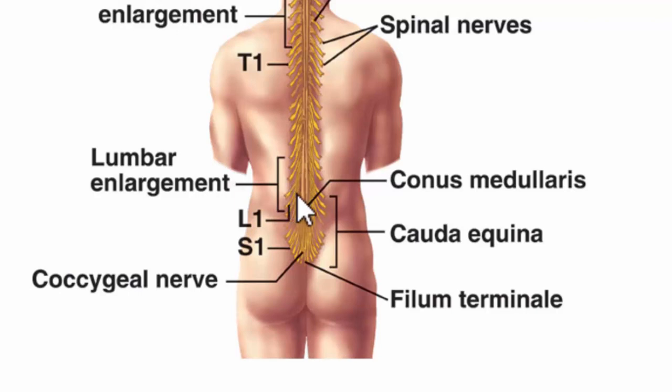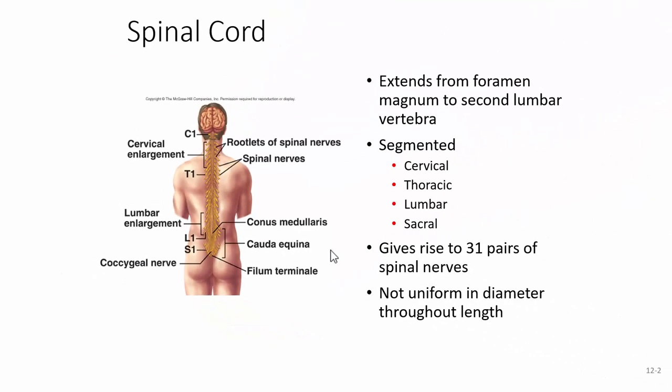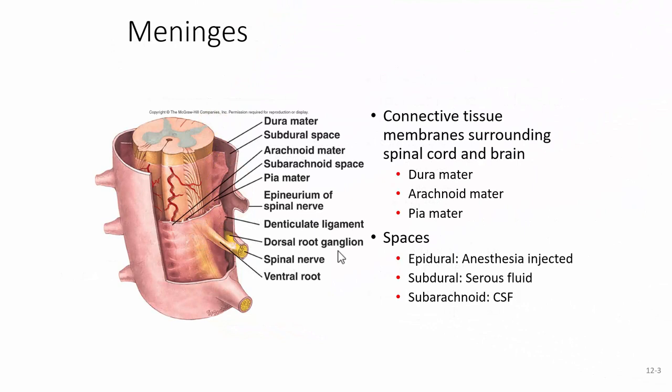We'll also learn about the coverings of the spinal cord. Some of those coverings come down and form a single line called the filum terminale, which anchors the spinal cord. The coverings are called the meninges — connective tissue membranes that surround the spinal cord and brain.